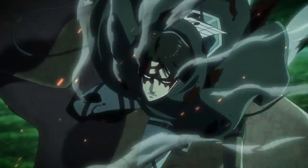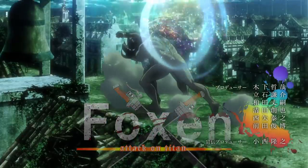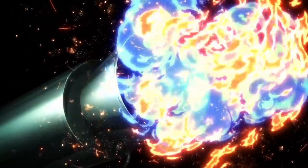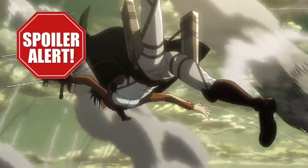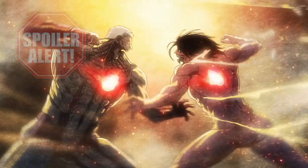Attack on Titan Season 3 is back along with the new opening. Time for an Attack on Titan Season 3 Part 2 opening breakdown and manga comparison. Keep in mind this opening is already filled with a ton of spoilers, and there are literally a couple of shots shown for like a tenth of a second hiding juicy details in plain sight.